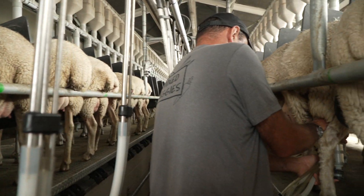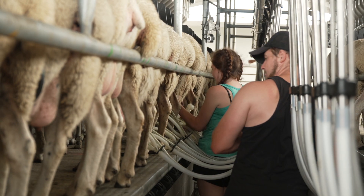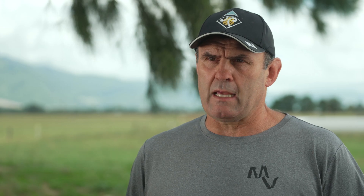With the shed design we wanted to keep it fairly simple — we haven't done too much automation at the moment. We are looking at automatic cup removers as an option; we've done the first year without it just to get a real good hands-on feel. At the moment we're running a very basic system and it's going really well.